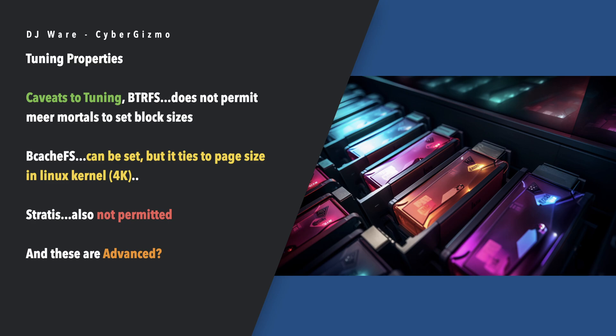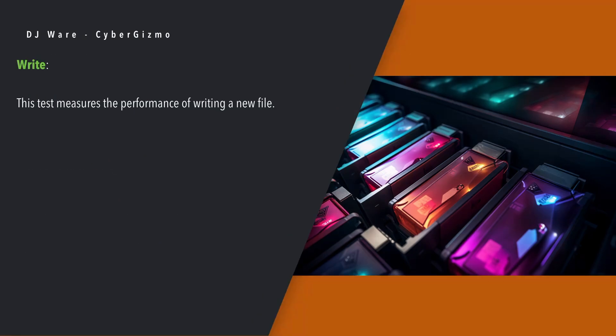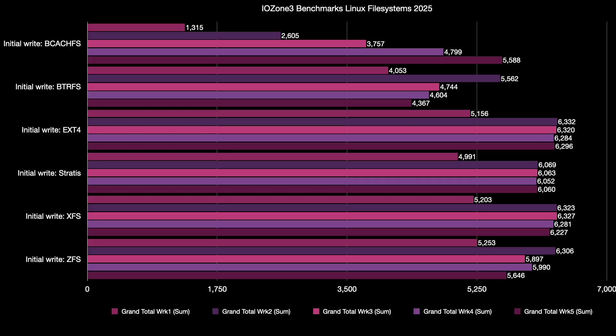As for BtrFS — tuning the block sizes — apparently mere mortals aren't allowed to do that. And the same with Stratis. I hope they change this. I don't consider that a good thing. So let's look at the tests and just kind of look at them for what they are.